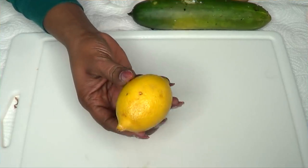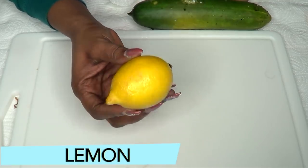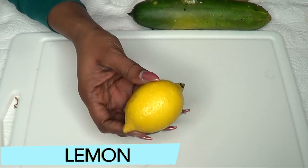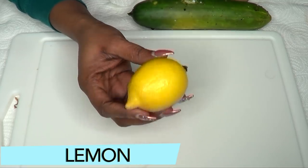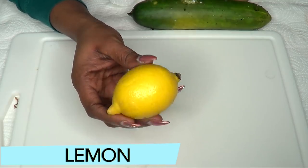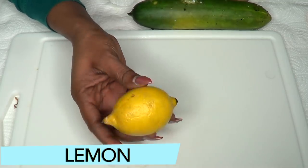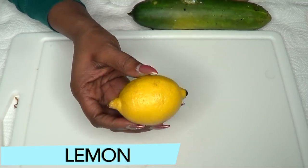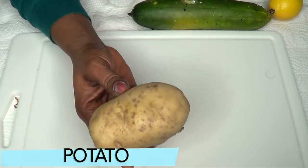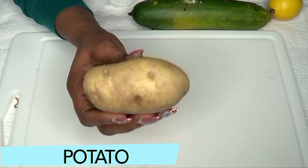Our first ingredient is lemon, and this little lemon is loaded with vitamin C. Vitamin C helps to lighten the skin, gets rid of all the dirt from the skin, and helps to have your skin looking younger and supple. If you have oily skin, lemon is also great for your skin type. Our next ingredient is potato, and potato is known to get rid of hyperpigmentation from the skin.